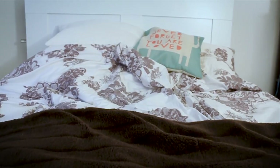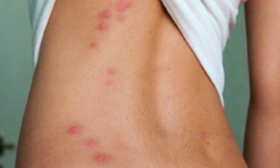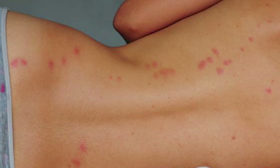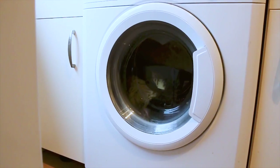Bed bugs are hidden in mattresses, pillows, or blankets of your favorite hostel — maybe. But how do bed bug bites look? Most of the time they will bite you at night while you're sleeping, and they always bite you a couple of times close to the same area. Sometimes there will even be a line of bites.